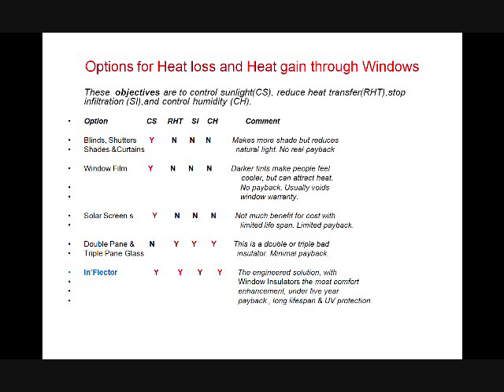Blinds, shutters, shades, and curtains — do they control sunlight? Yes, they do. Reduce heat transfer? No. Stop infiltration? No. Control humidity? No. Window film: darker tints make people feel like they're cooler but can't actually reduce heat. No payback and easily voids window warranty. Window film does control sunlight, but during the winter it stops heat from coming in — and you want that heat coming in. It does not reduce heat transfer, stop infiltration, or control humidity.